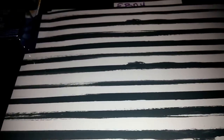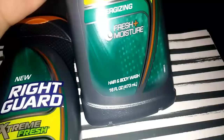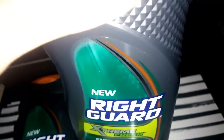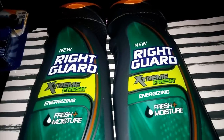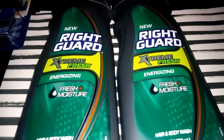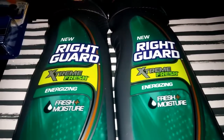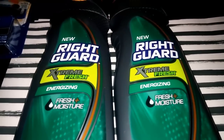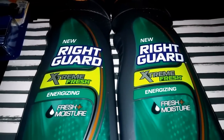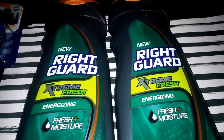The next deal was Right Guard body washes — 16 full ounce hair and body wash, the new Right Guard Extreme Fresh Energizing and Fresh Moisturizing. These were two for $6 on sale. I had a $1 off two coupon you can print from the Right Guard Facebook page, making it $5. When you buy two you get $2 extra care bucks back, so I paid $5 and got $2 back — effectively $3 for two. Plus I still had those $6 off $30 coupons applying.